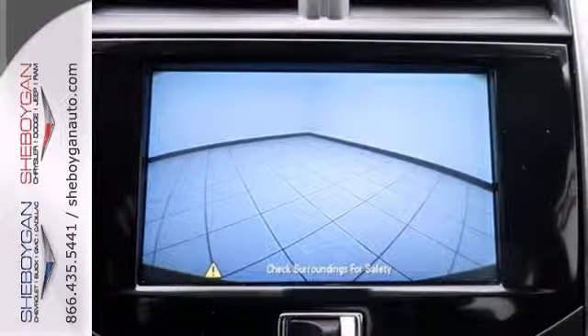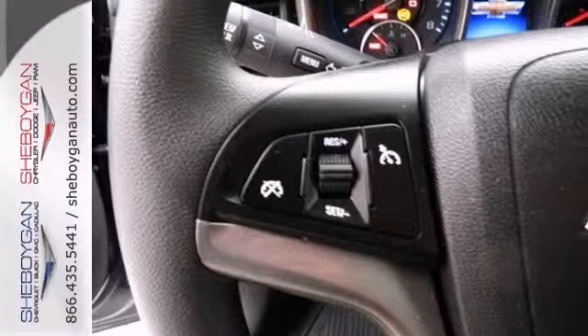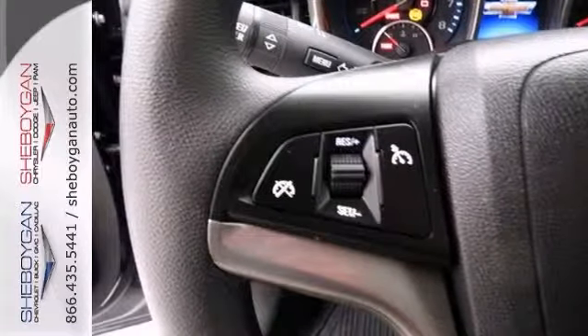And with steering wheel audio controls and heated mirrors, as well as its many other features, it won't be here long. Come on out and take it for a test drive today.